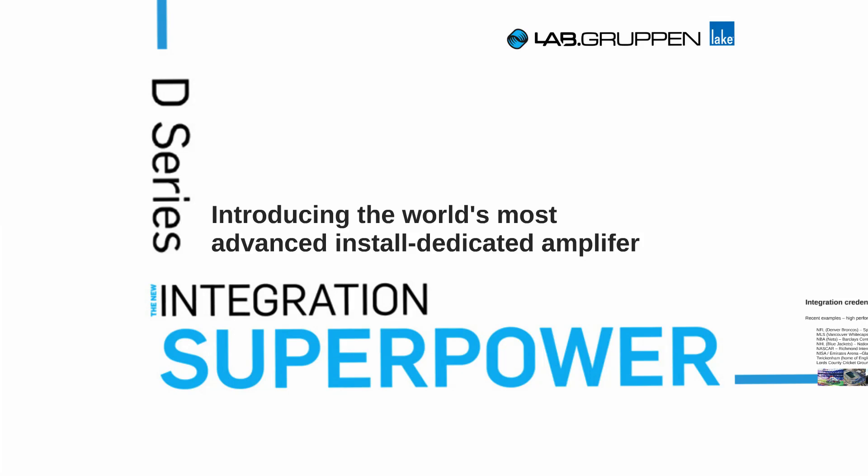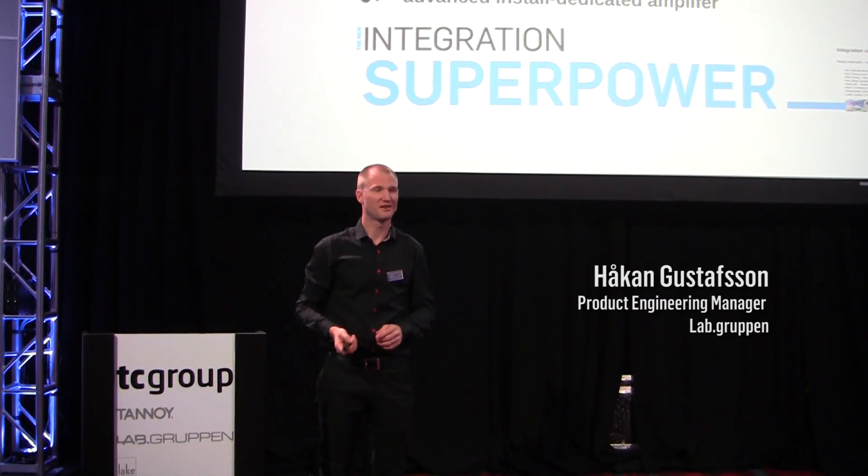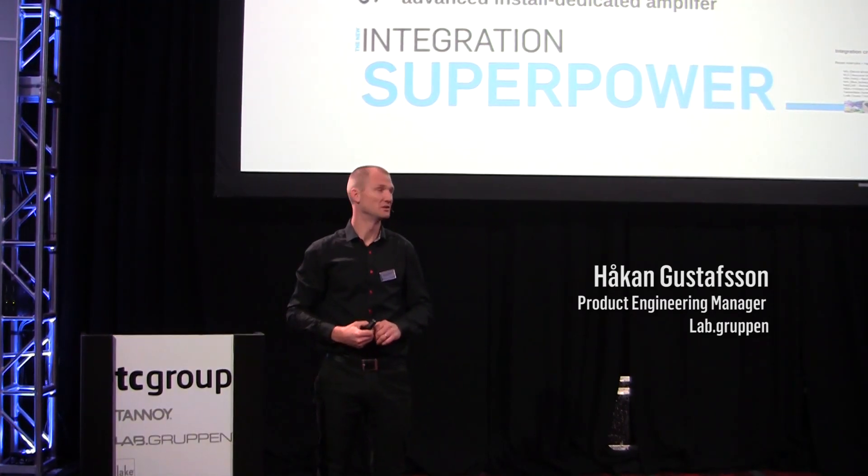Hi, my name is Håkan Gustafsson. I'm the product manager from Sweden for Lab Group and Performance Installed Products. And it is today with great pride that we introduce D-Series. It's newly launched for this show. And its tagline is Integration Superpower.